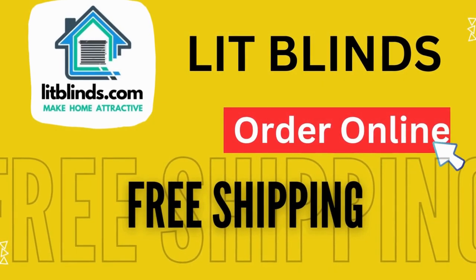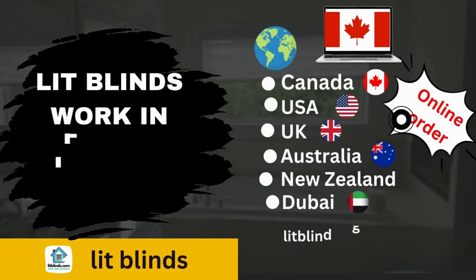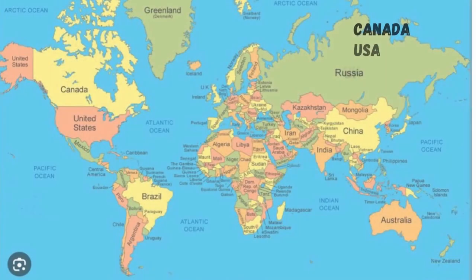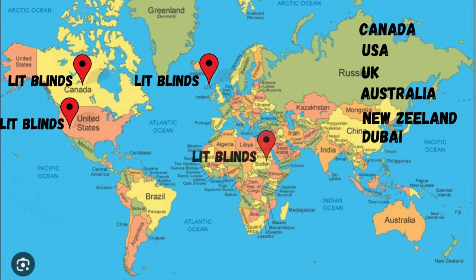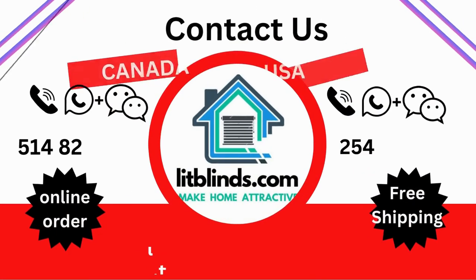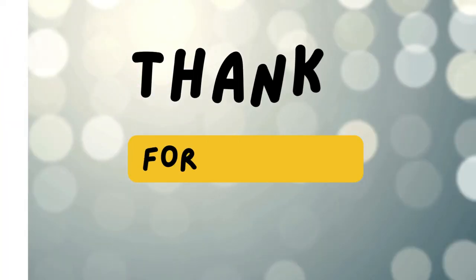Order online — LipBlinds ships to different countries including Canada, USA, UK, Australia, New Zealand, and Dubai. LipBlinds provides free shipping and 50% off in each country. Order quickly to save your amount. Contact us: Canada 514-826-5278, USA 254-708-6262, email liplines@gmail.com.